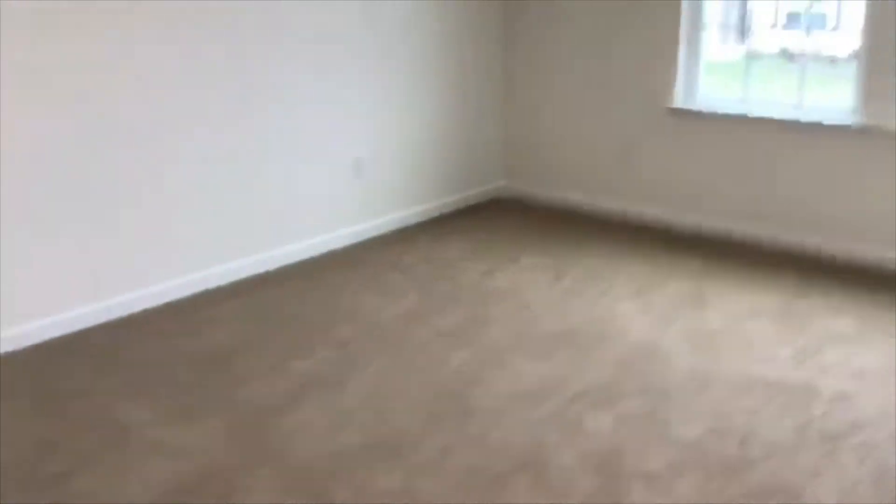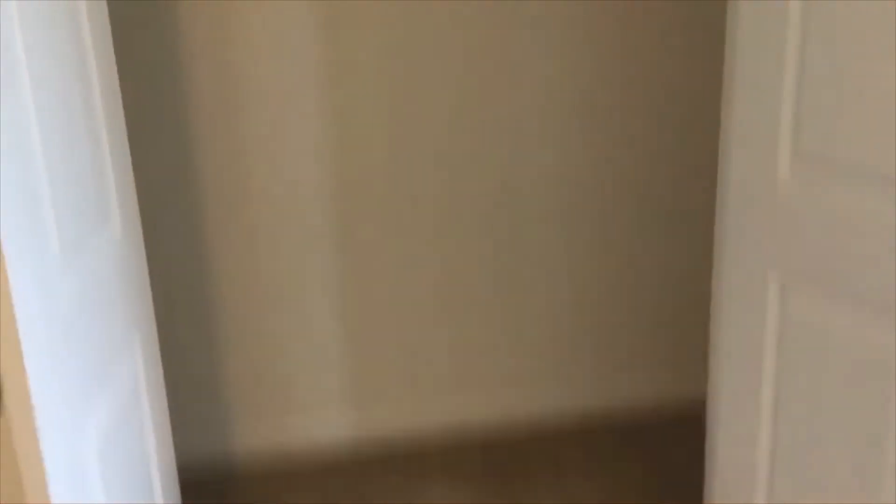Big bedroom here with a closet. Across the hall from that bedroom there's another bedroom with a closet.